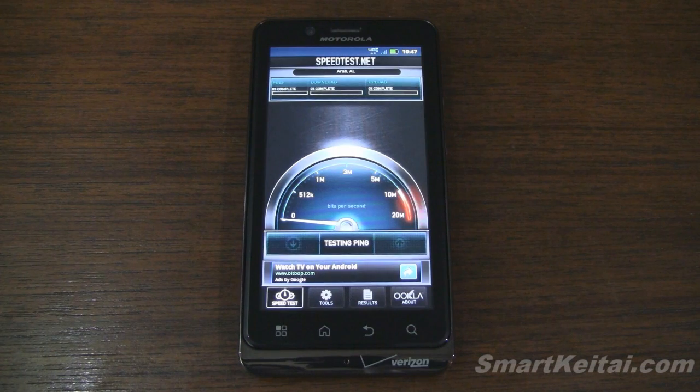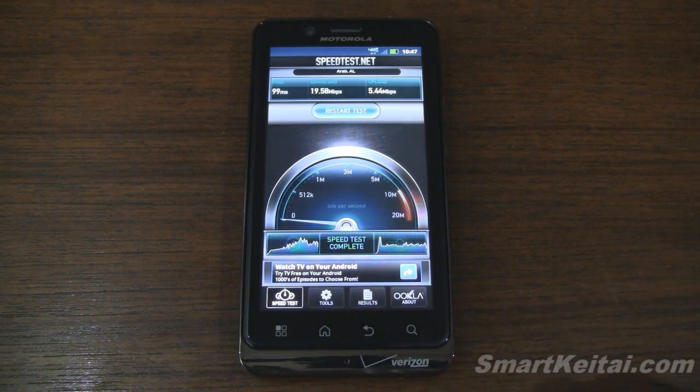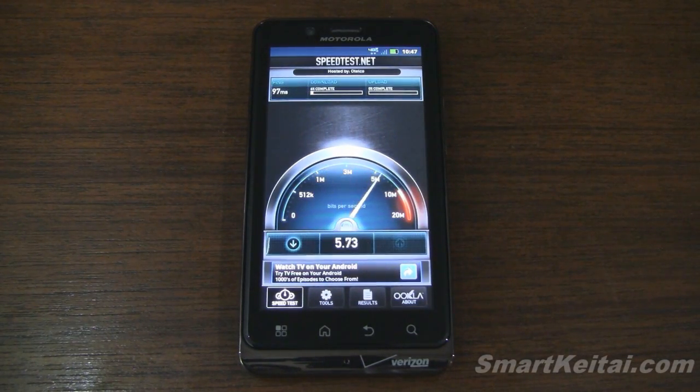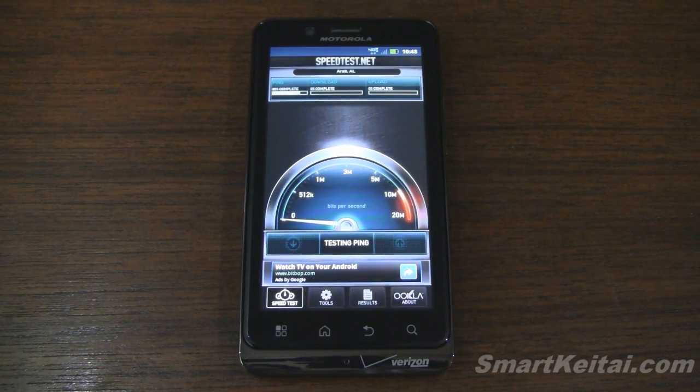We'll run it again to see if we can get a consistent score. This time around we get something more modest — 19.58 megabits per second down, still very fast, and 5.4 megabits per second up. In my area I get on average in the mid to high teens, sometimes going above 20 maybe once every three tries or so. Also keep in mind I'm running this indoors, so a very fast connection even behind some walls — much better than Sprint's 4G WiMAX network, which I've had lots of difficulty with running indoors. LTE is a much better network in my opinion.